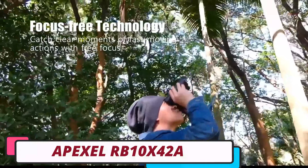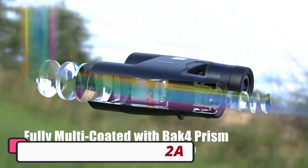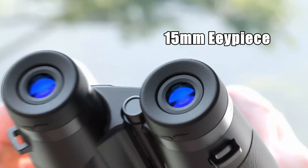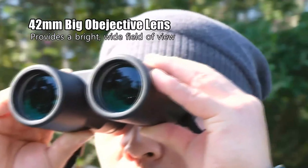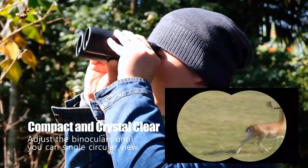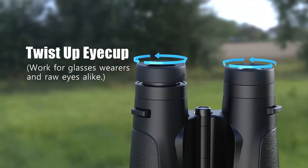Number 5: Apexel RB10X42A Telescope. The Apexel RB10X42A Telescope is a cutting-edge telescope designed to enhance the viewing experience for both beginners and seasoned observers. It boasts an impressive field of view of 304 feet at 1,000 yards, providing an expansive perspective for observing wildlife and panoramic landscapes.